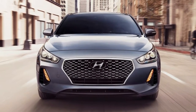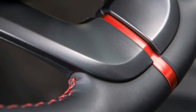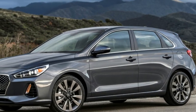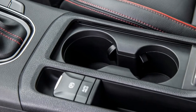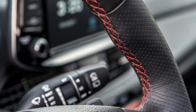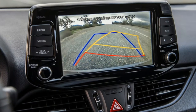Michigan roads are known for being flat, straight, and pockmarked. Thankfully, Hyundai managed to find some decent pavement just outside of Ann Arbor. The Elantra GT Sport uses McPherson struts with twin-tube shocks up front, with a multi-link independent suspension with monotube shocks out back. The standard Elantra GT uses a torsion beam out back, so the difference is noticeable.